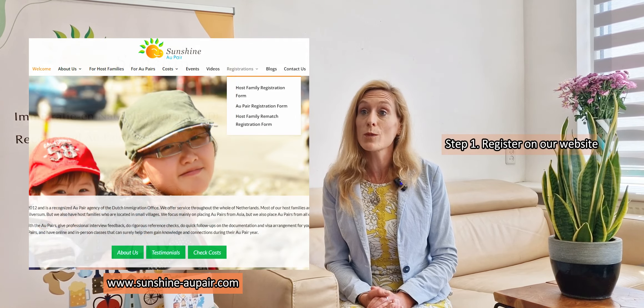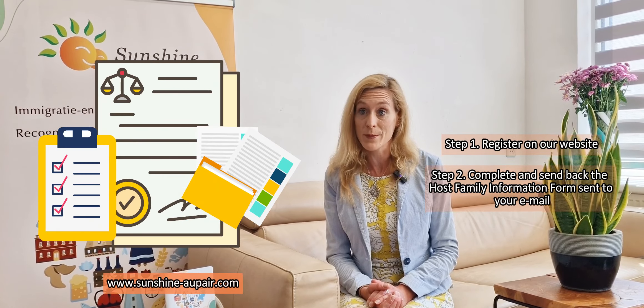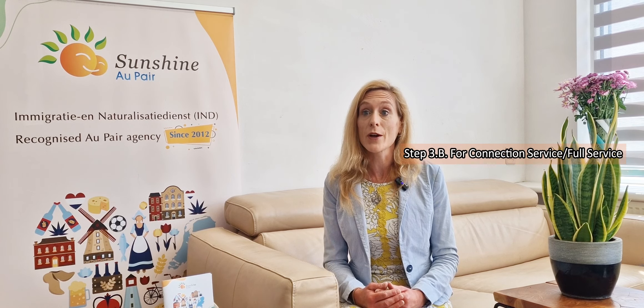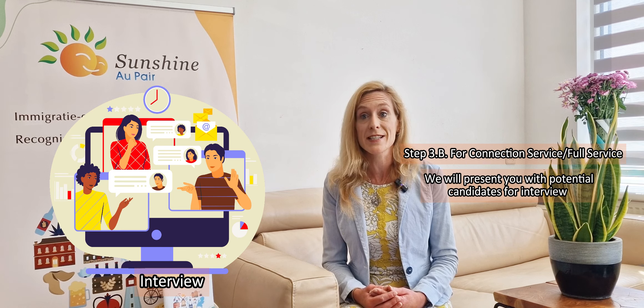The first step is to register on our website and then complete the host family information forms. For self-match applications, we will screen your candidate next with an interview and reference checking. If you are using our connection service, we will present you with potential candidates for interview.